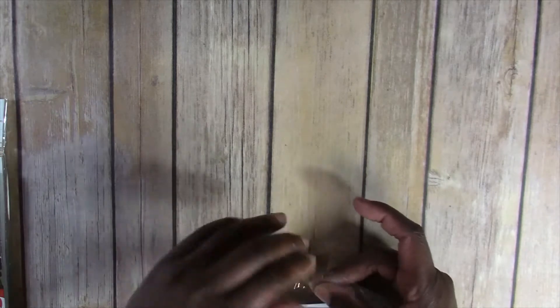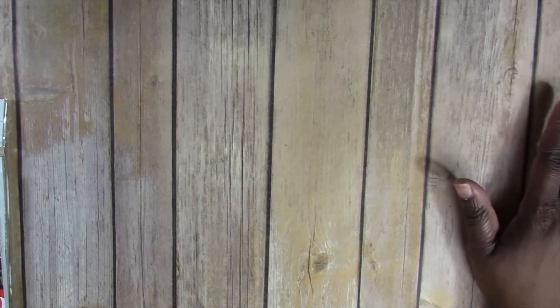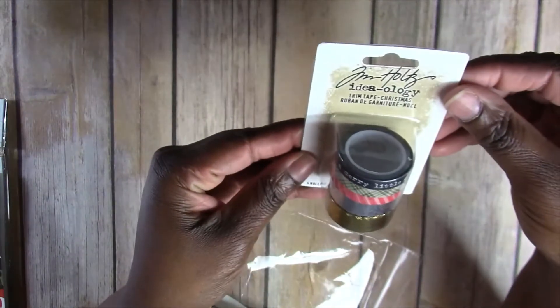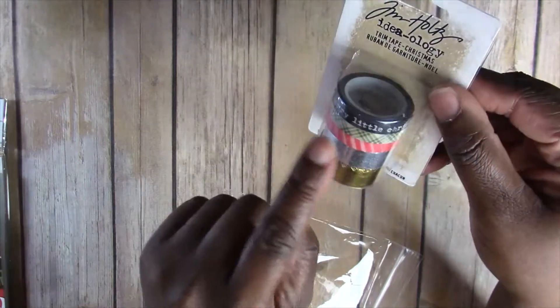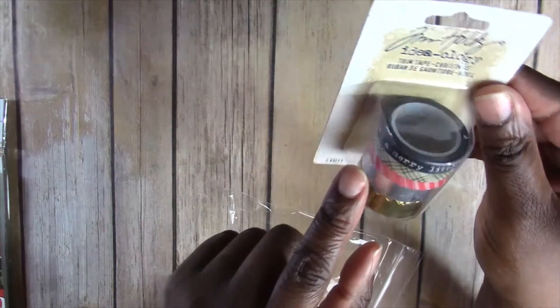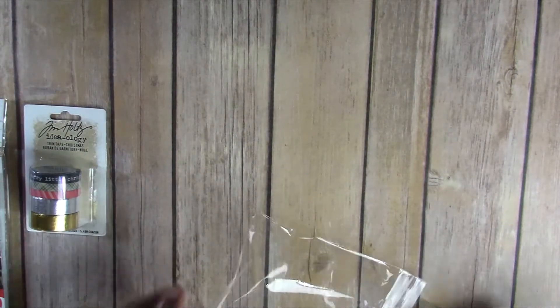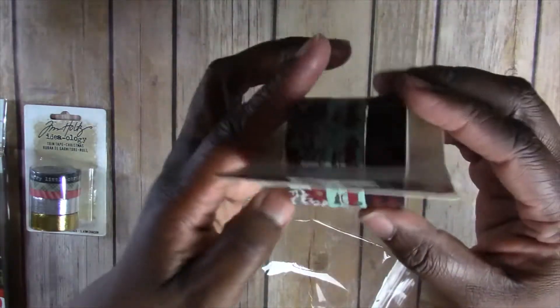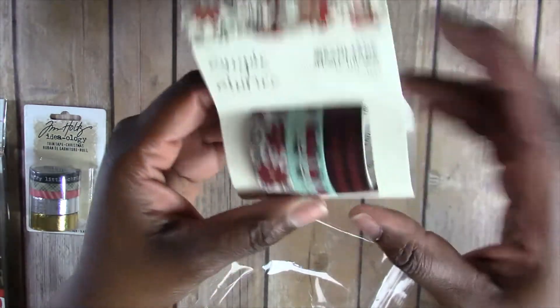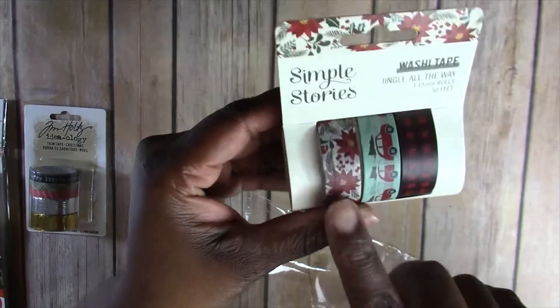My book may end up chunky because I have so many ideas and right now I'm really motivated. I also got this Tim Holtz ideology trim tape — the Christmas one. It has the black with white writing that says 'Merry Little Christmas,' the green plaid, the red stripes, the silver metallic and gold metallic. I probably don't need any more washi but I wanted some specifically for Christmas. I also got the Simple Stories 'Jingle All the Way' — the red and black plaid and the little car with the Christmas tree on top and the poinsettias.